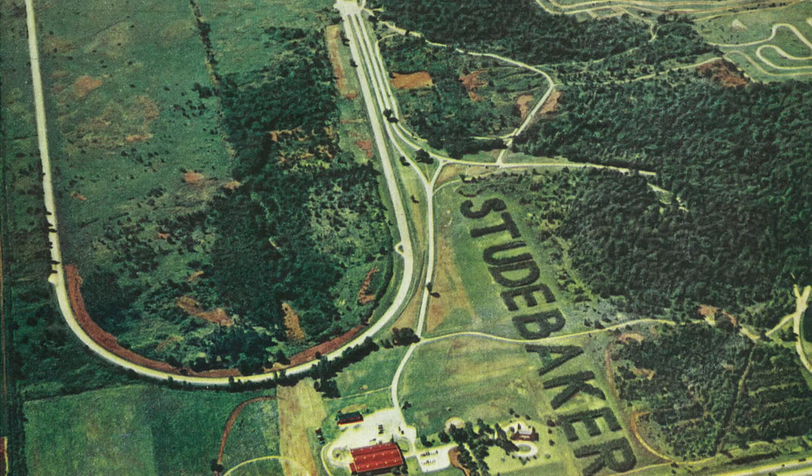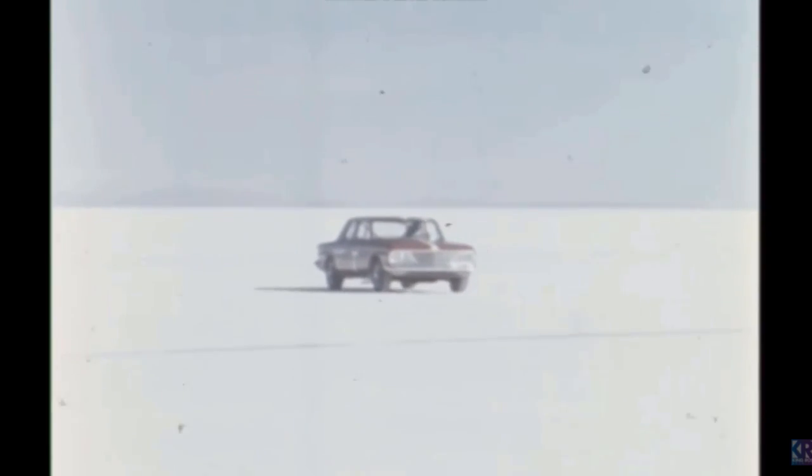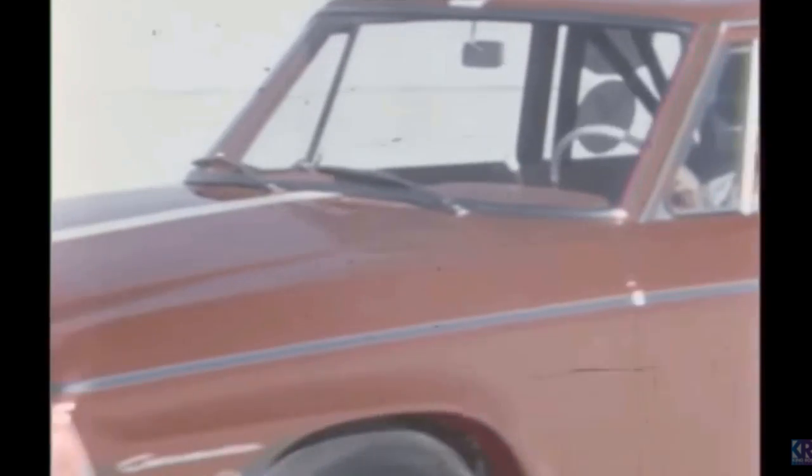At the time, Studebaker went to great efforts to publicise and promote the performance nature of its brand, which it hadn't really done to such an extent in earlier years. Being one of the first companies to have its own proving grounds, Studebaker was well-positioned to showcase what its cars were capable of. It went a step further in 1964 by bringing its cars to the Bonneville Salt Flats to further enhance its performance image — all designed to appeal to more buyers, and particularly younger buyers in the market.